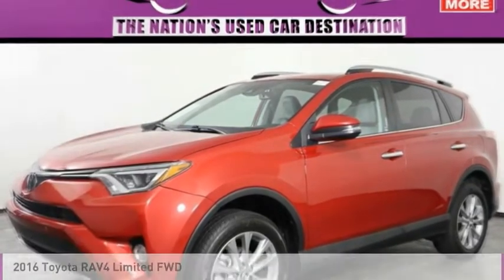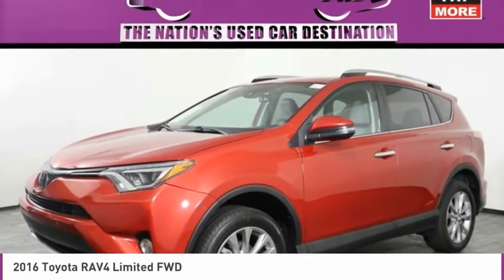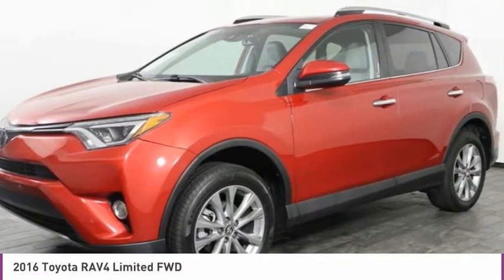You'll love the 2016 RAV4. The RAV4 is one of the most fuel-efficient SUVs in its class.